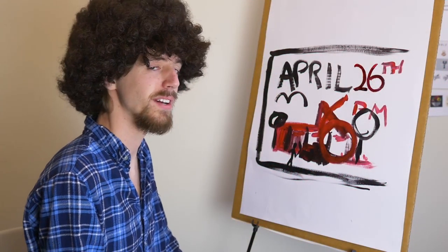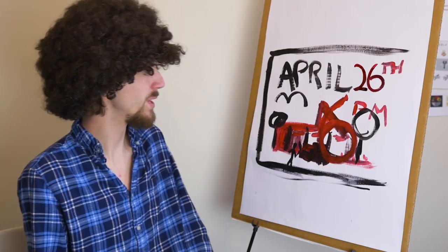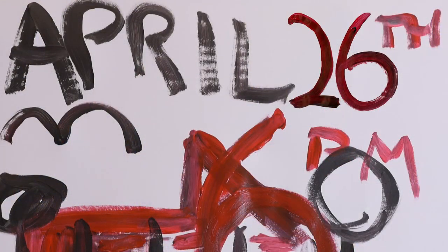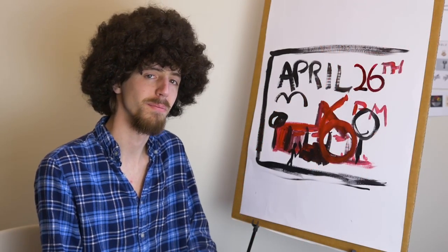I think we have a finished painting here and we're done for today. Don't forget April 26th at 6 p.m., Art Social in Randall Hall. This is it for our work today but we'll be back next week. Bye-bye now.